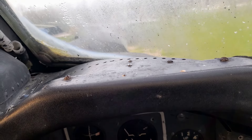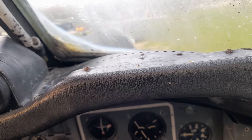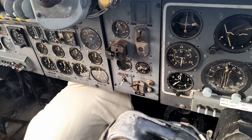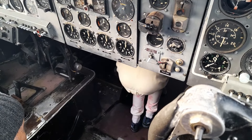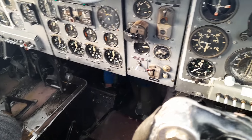Do you want to get down there? Mind your head. You can sit in the seat if you want, but it's a tight fit. Everything's a tight fit on this aircraft — they really didn't think much about space, did they.